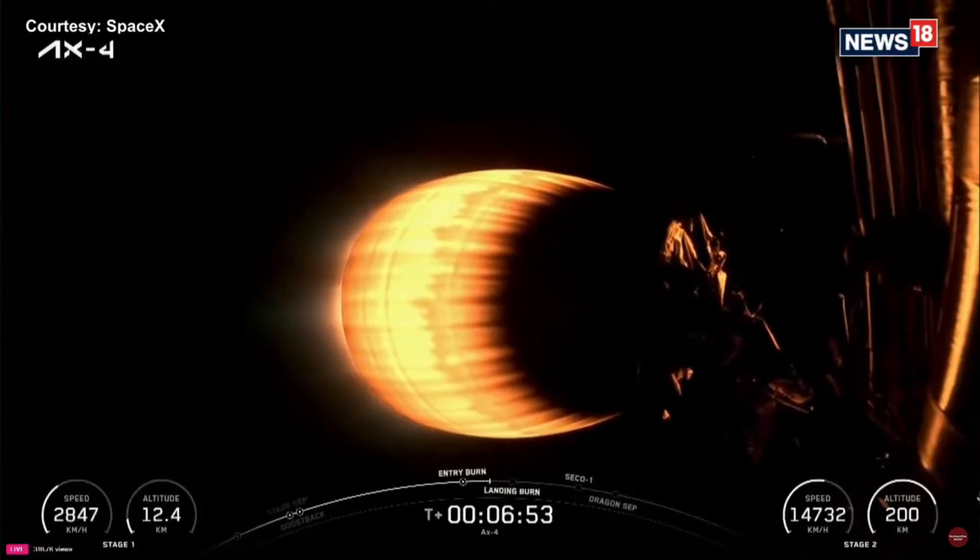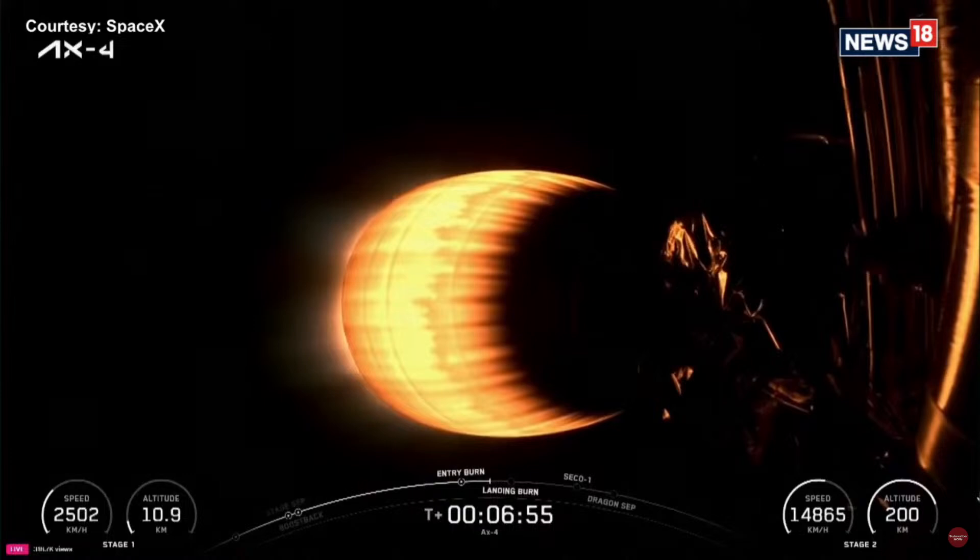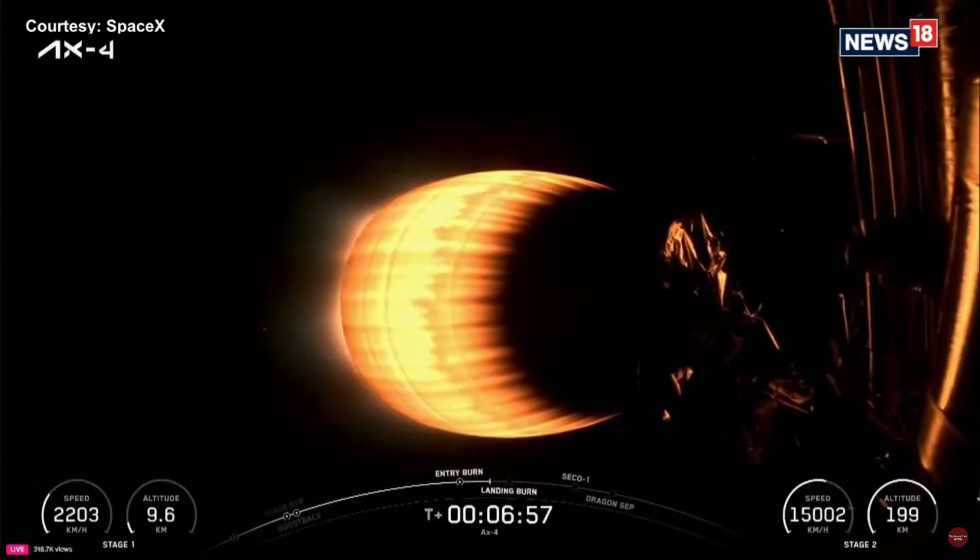Dragon, SpaceX, nominal trajectory. Again, things we'd love to hear. Stage 1, F2, SOC. Nominal — things we continue to monitor as we track the booster back toward the landing zone.